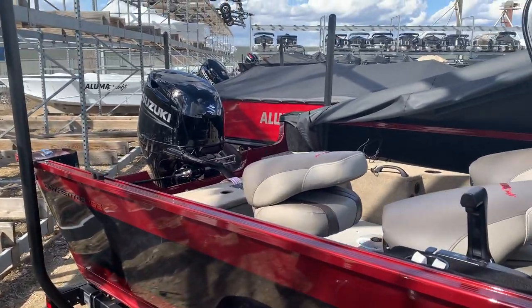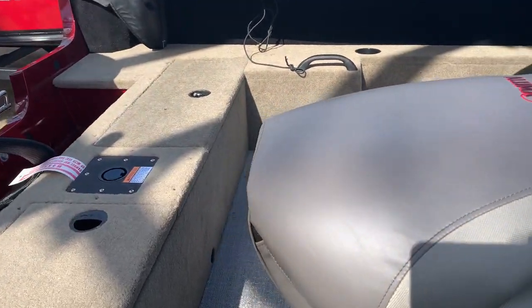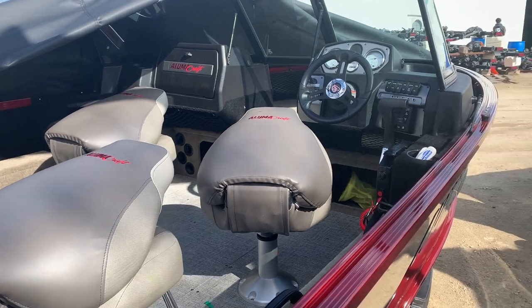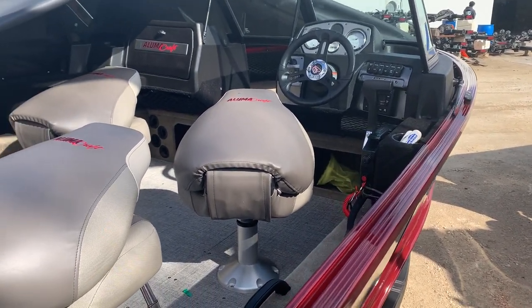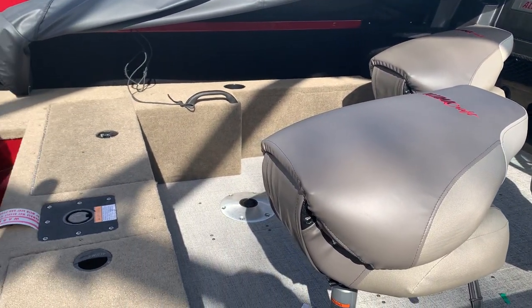It's powered by a 90-horse Suzuki. This boat comes with three air-ride seats, the factory ratcheting travel cover, and the cargo net. It has a standard radio center rod locker, external rod holders for four rods, and a big live well in the back.